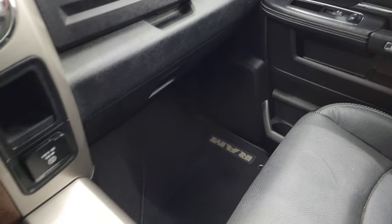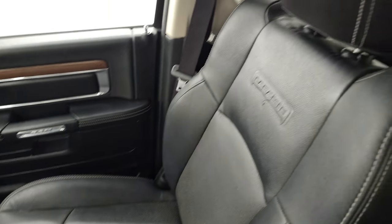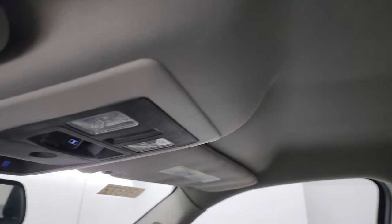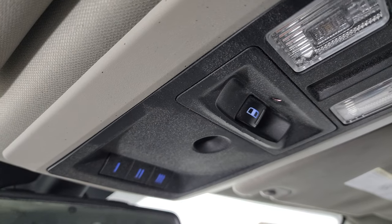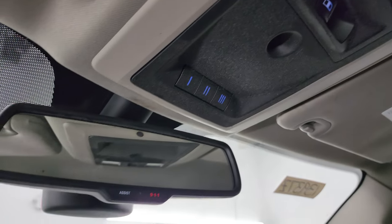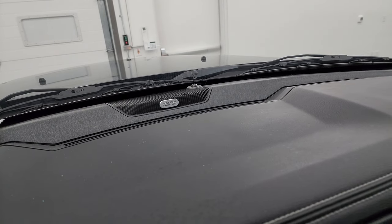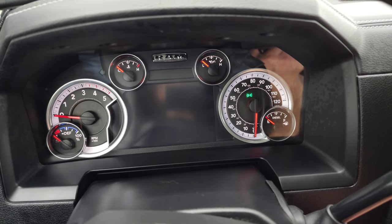On the passenger side there is a 115-volt, 150-watt plug-in, and the passenger side floor mat and seat are in excellent condition. The headliner is in really nice shape. You do get the speakers in the ceiling as part of that Alpine premium sound system, map lights, power slide rear window button, and HomeLink buttons for your garage door, security systems, and lighting systems. You also get 911 Assist buttons in the mirror — and there's your Alpine badge so you know you've got the nice sound system.